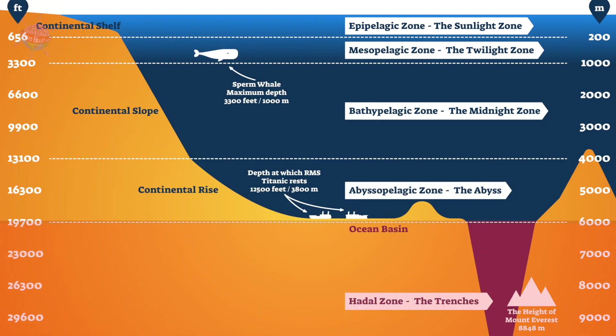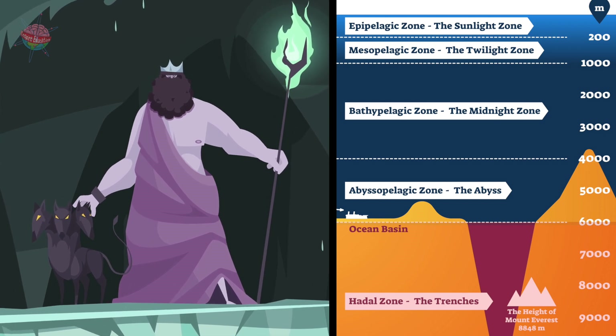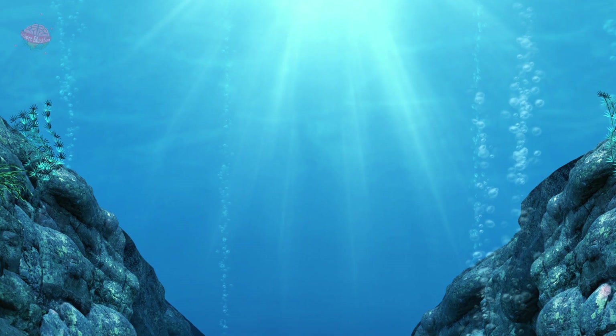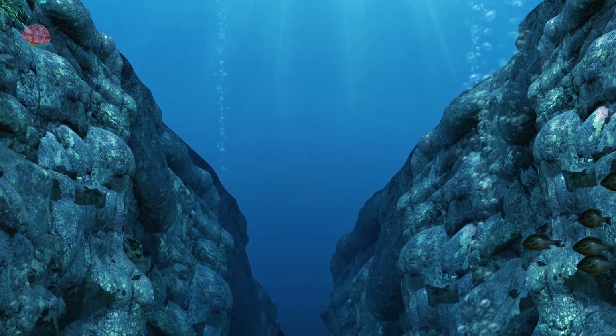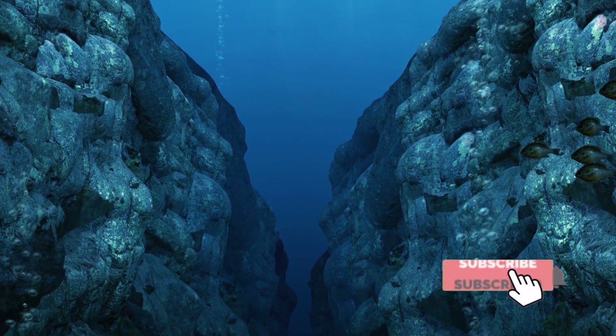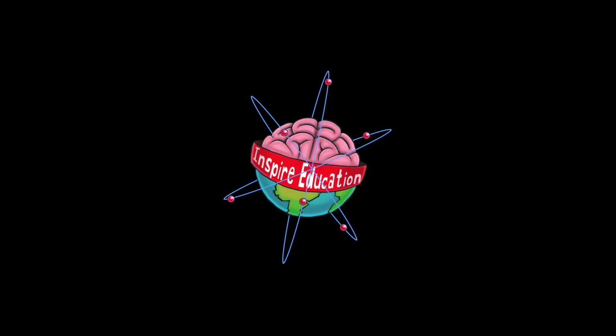Sea spider. Hadal Zone. This zone is named after Hades, god of the Greek underworld. It is the deepest part of the ocean and is usually only found in underwater trenches.